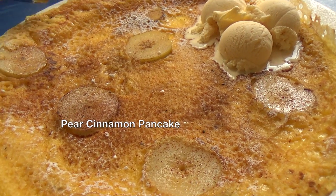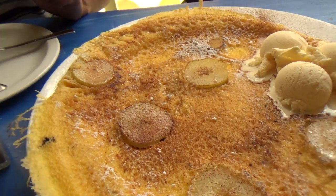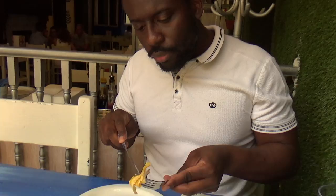Pear and cinnamon pancake with ice cream, and it smells absolutely magical. Moment of truth. I actually think this pancake is a lot better without the pear. I don't think the pear complements the pancake at all. This pear is not fresh — it's hard, really hard.